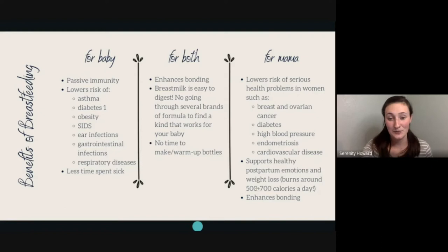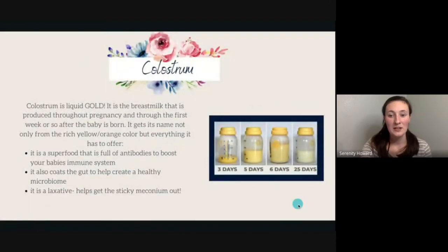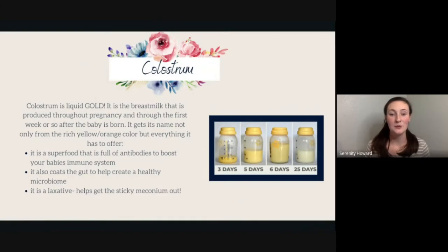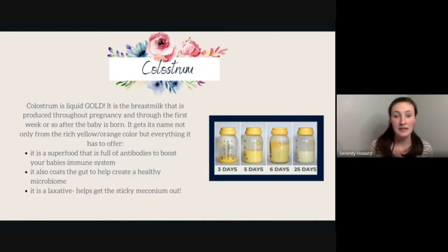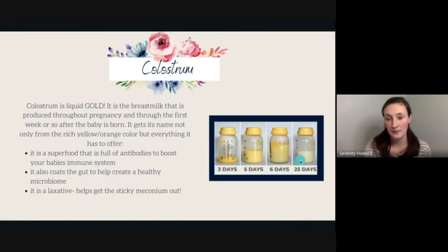Colostrum is known as liquid gold. It is a breast milk produced throughout pregnancy and throughout the first week or so after the baby is born. It gets its name from its golden color — super yellow — and as the days go on, it becomes the white color of mature milk. It is a superfood full of antibodies to boost your baby's immune system, which is especially important in a hospital where there are tons of germs.